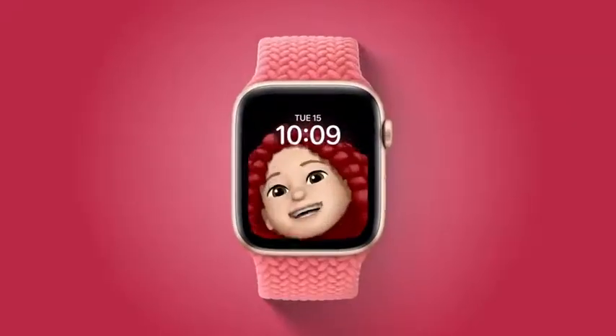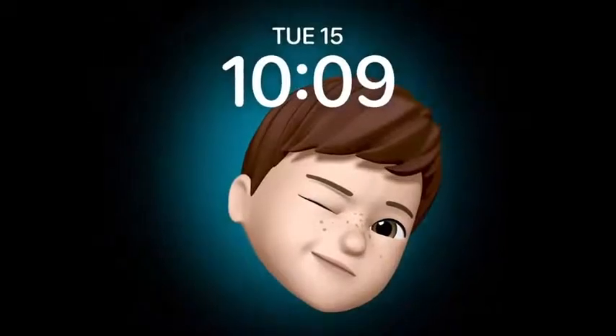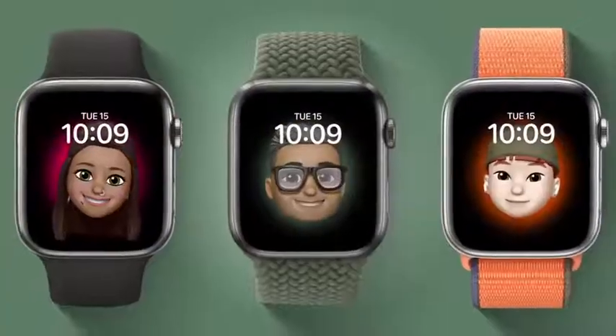The Memoji face brings your favorite Memoji to your watch. Each one moves and reacts to your touch.